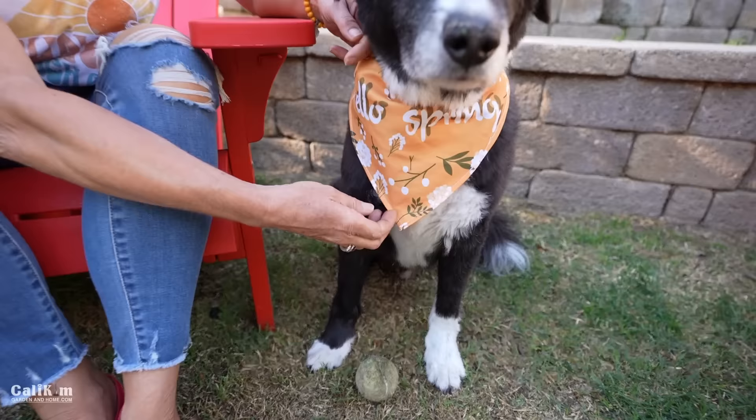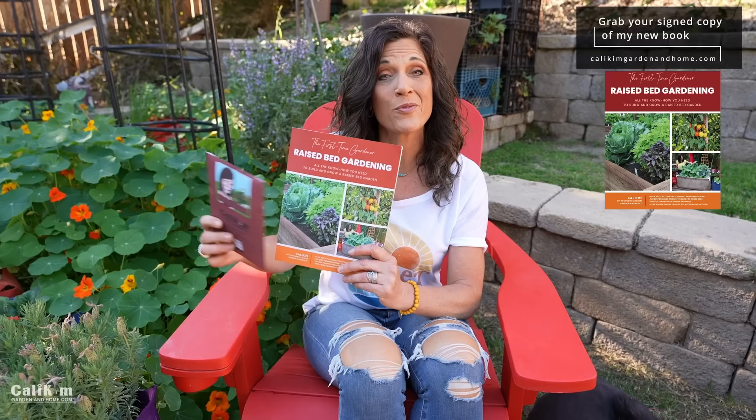I hope you enjoyed walking around the garden on this beautiful spring morning. Happy spring — it's finally here! Please let me know what you're excited about growing for spring and when you're going to be planting your garden. We're all excited to have those beautiful fresh tasty vegetables to eat once again. Mac has a special bandana to celebrate spring! Do make sure you subscribe because we've got a lot of fun content to come with our raised bed garden series, my new book the first-time gardener raised bed gardening with signed copies now available, and my brand new seed collection. Use code CALIKIMSPRINGFEVER for 20% off. Thanks so much for watching — we'll see you on the next video!